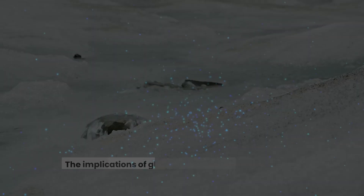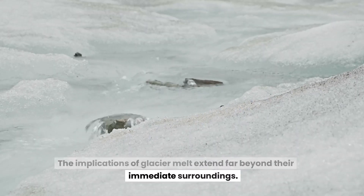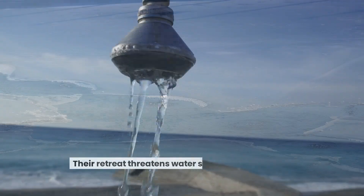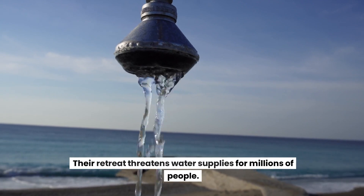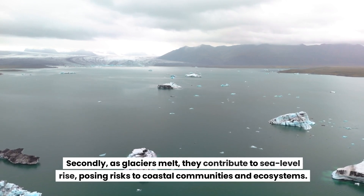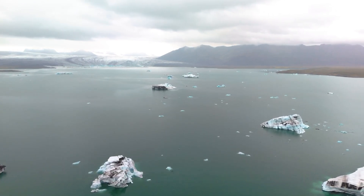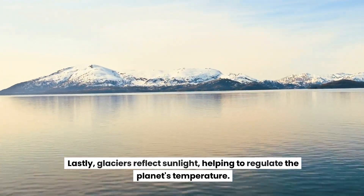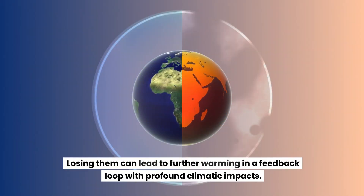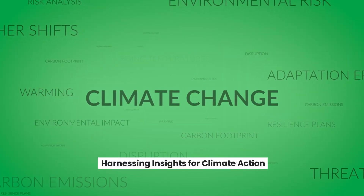Consequences for the planet. The implications of glacier melt extend far beyond their immediate surroundings. Firstly, glaciers are essential freshwater reservoirs, and their retreat threatens water supplies for millions of people. Secondly, as glaciers melt, they contribute to sea level rise, posing risks to coastal communities and ecosystems. Lastly, glaciers reflect sunlight, helping to regulate the planet's temperature. Losing them can lead to further warming in a feedback loop with profound climatic impacts.